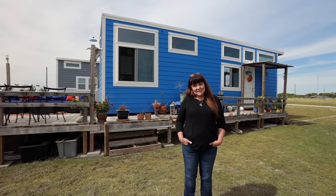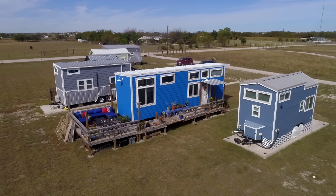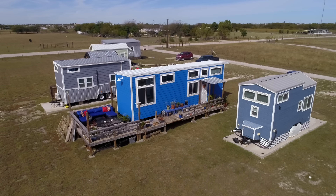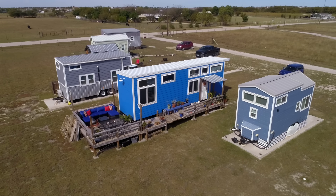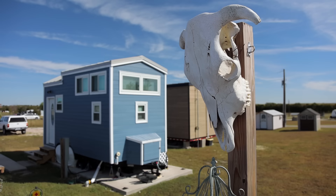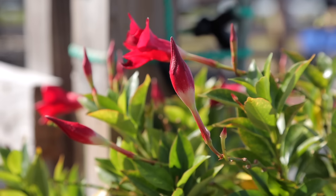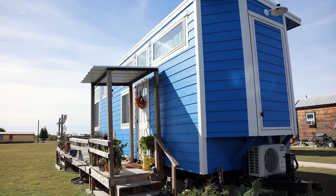Hi, I'm Terri Wehent. This is my tiny house. I live at Tiny Lots on the Prairie in Decatur, Texas. I've lived in my tiny house a year. I love it.